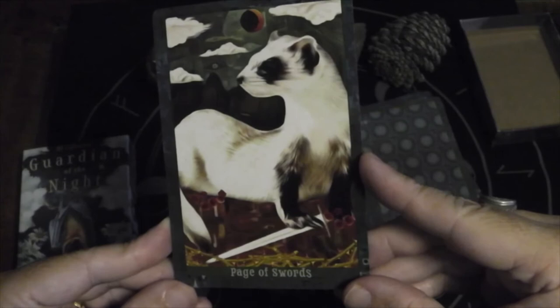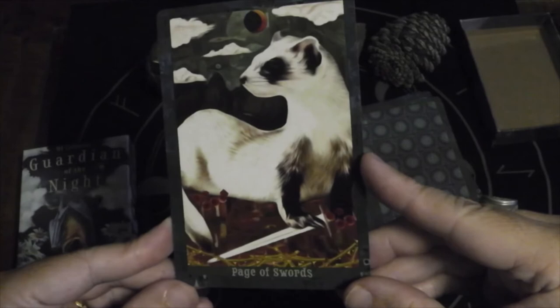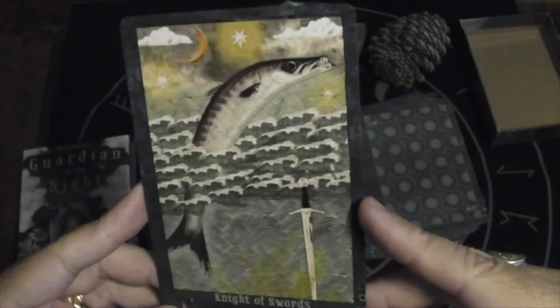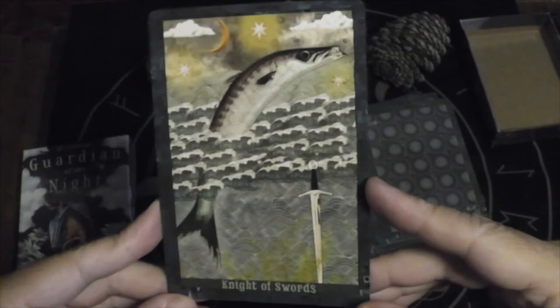Page of Swords — it's a ferret, I think. Knight of Swords — we have a barracuda. They are pretty quick — zip, zip, snip, snip.